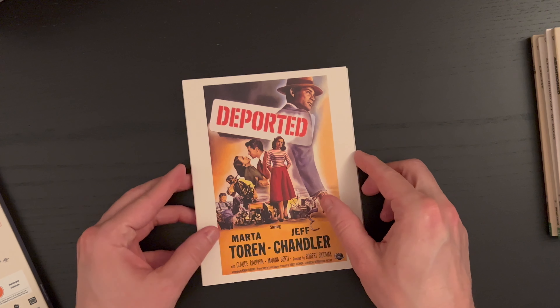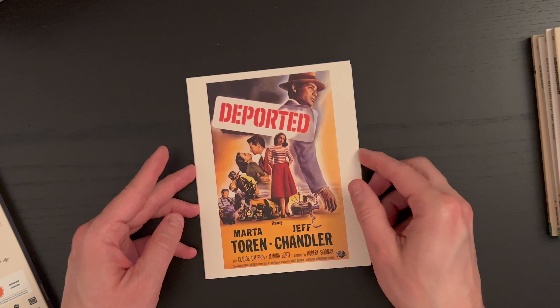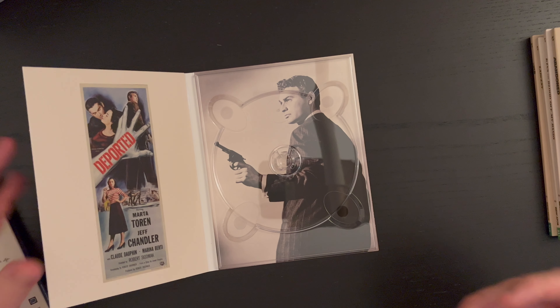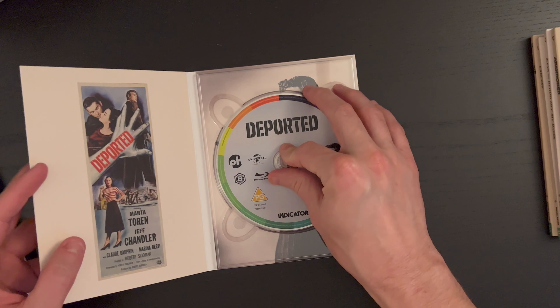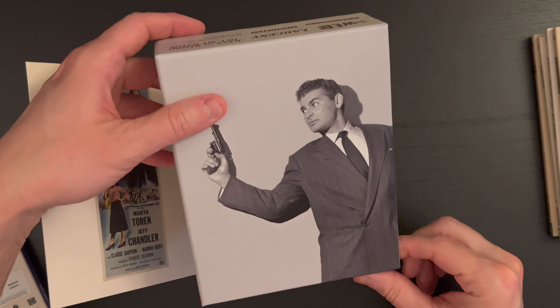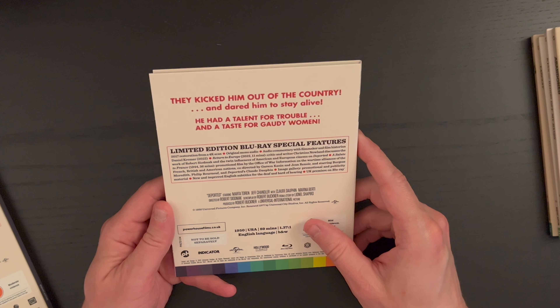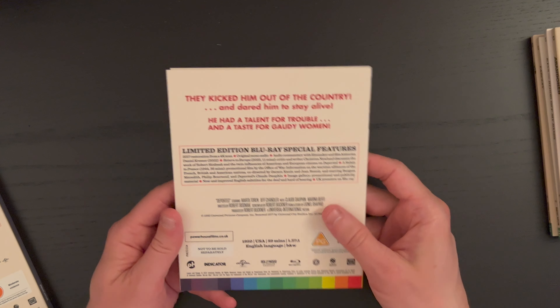Here we have Deported with Marta Toren and Jeff Chandler, directed by Robert Siodmak. Really great image there, and of course that image is adapted for the cover of the box set. 'They kicked him out of the country and dared him to stay alive — he had a talent for trouble and a taste for gaudy women.' From 1950 with a runtime of 89 minutes.